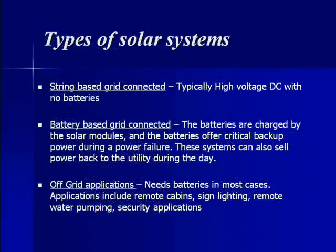The different types of solar systems include string-based grid-connected systems, typically high-voltage DC with no batteries. Battery-based grid-connected systems charge batteries via solar modules, and those batteries offer critical backup power during a power failure. Off-grid applications need batteries, and in most cases include remote cabins, sign lighting, remote water pumping, and security applications.